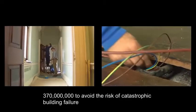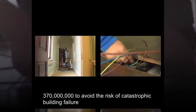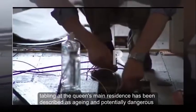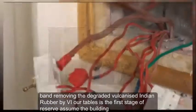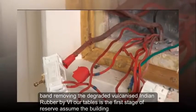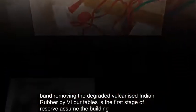To avoid the risk of catastrophic building failure, cabling at the Queen's main residence has been described as aging and potentially dangerous. Removing the degraded vulcanized Indian rubber, or VIR, cables is the first stage of the rewiring work in the building.